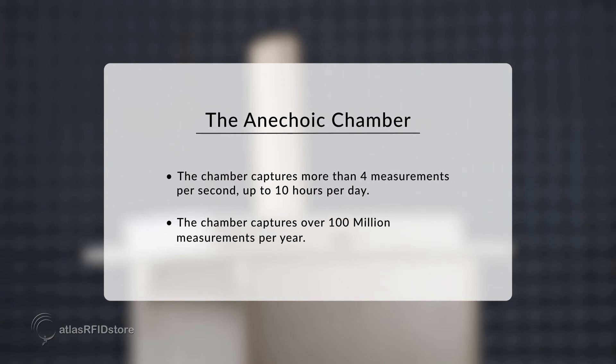The chamber captures more than four measurements per second, up to 10 hours per day. That is over 100 million measurements per year.